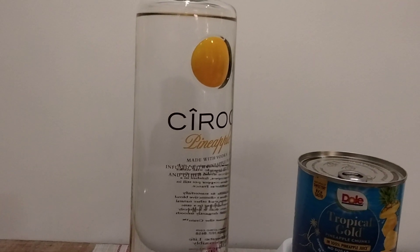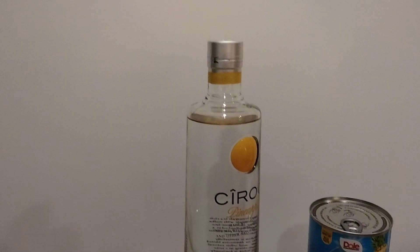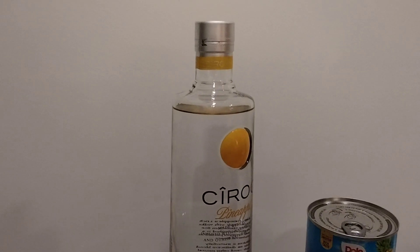Product of France, 35% alcohol by volume, 70 proof. This one liter bottle set me back about 60 bucks. I live up here in the Northwest area, so alcohol is more expensive.